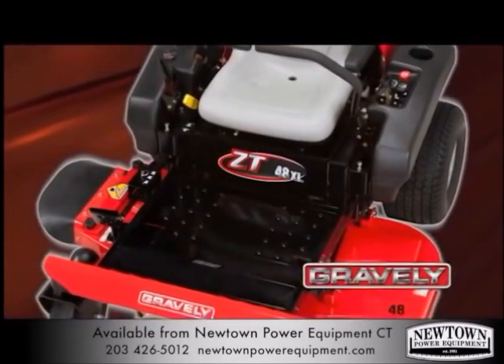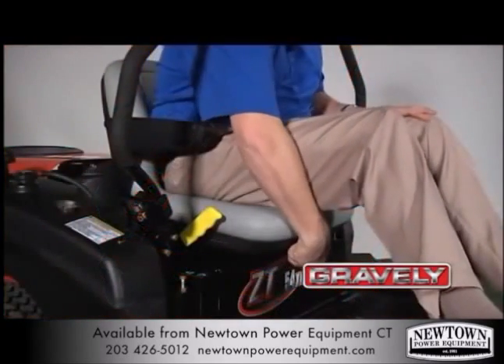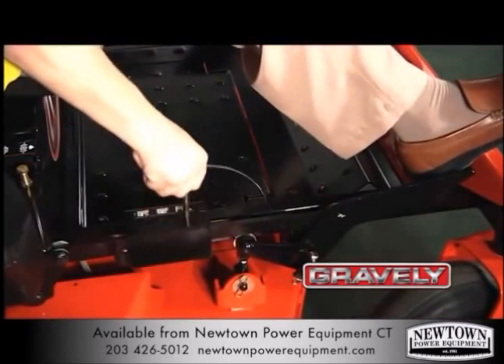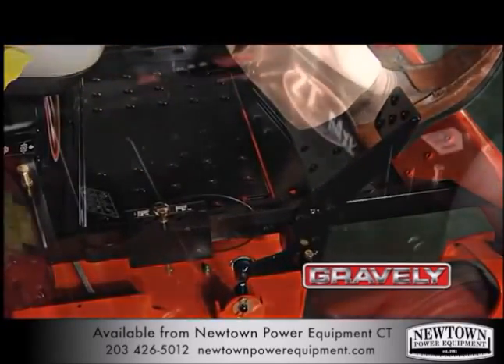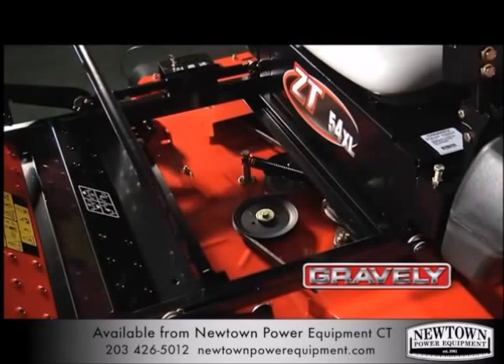The Gravely ZTXL offers several features that make using this machine easy. The sliding high-back seat and adjustable handlebars provide a comfortable ride. Selecting the height of cut is simple and easy to understand: press the foot pedal down, select your height of cut, and release the pedal. The flip-up floor pan allows easy access to the top of the deck for routine maintenance.